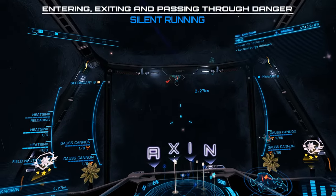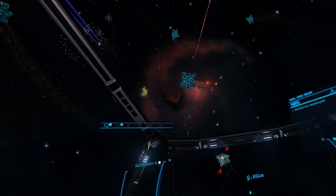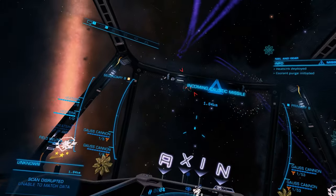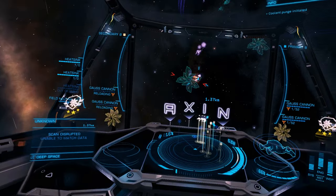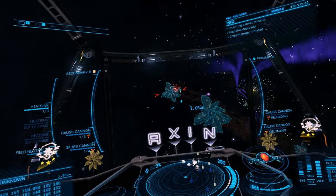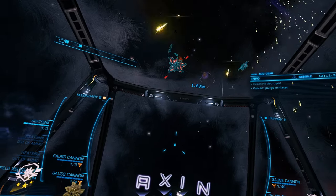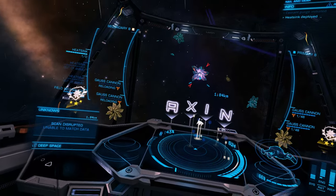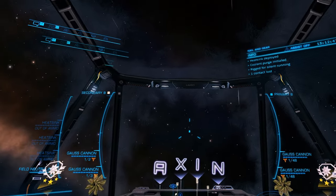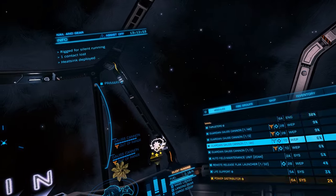If you run a shieldless build you have one extra evasion tool at your disposal: silent running. Silent running closes off the radiators of your ship and prevents heat from radiating away — effectively the same as being under heat sink cover to the Thargoids. It causes your internal temperature to rise quickly though, so is only suitable for short durations. Silent running can be used when passing through the danger zone to avoid using a heat sink. I will always switch to silent running at the end of an attacking run to cover my exit from the danger zone. Firing Gauss in silent running will shoot your temperature up enormously, so do not use this during attacking runs.